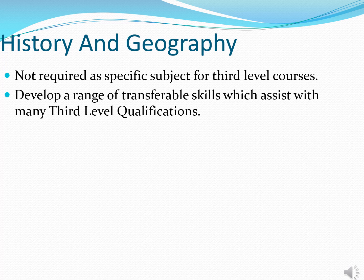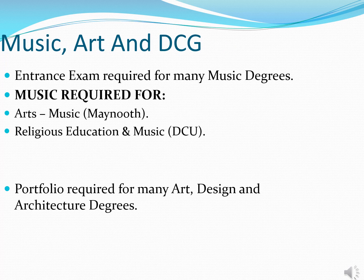History and geography are not compulsory for entry into any qualification within the CAO system, but they still offer the same potential in terms of points — a H1 in history or geography is worth 100 points, the same as a H1 in chemistry or English — and they also provide the opportunity to develop transferable skills that could be used in a wide range of third level qualifications. Leaving Certificate music is required for two qualifications: Religious Education and Music in DCU, and Music through the Arts in Maynooth. For the vast majority of other music qualifications there is usually a performance audition that has to be completed around March or April of sixth year, and trying to reach that performance standard without having taken Leaving Cert music is going to be problematic.